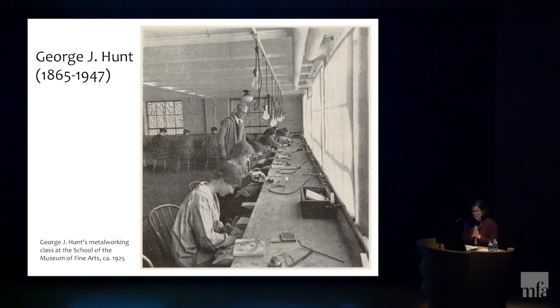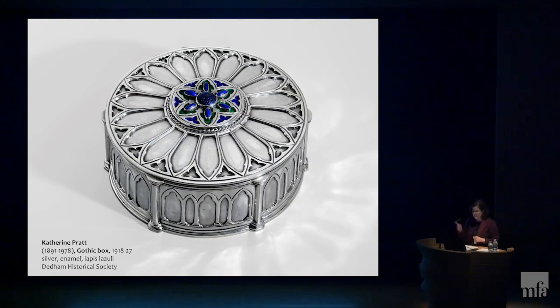In 1905, the School of the Museum of Fine Arts also started a metalsmithing class under Society of Arts and Crafts member George J. Hunt. Born in Liverpool, England, Hunt served a seven-year apprenticeship in silversmithing before immigrating to the United States in 1885. He worked in several large commercial firms but was unsatisfied, so he returned to Liverpool to run a cooperative arts and crafts workshop. In 1905, the School of the Museum of Fine Arts recruited him back to Boston to establish classes in metalworking and jewelry making, which he did for several decades. Like Martin, he taught scores of students, some of whom — such as Dedham native Catherine Pratt — went on to successful careers in silversmithing and jewelry making.